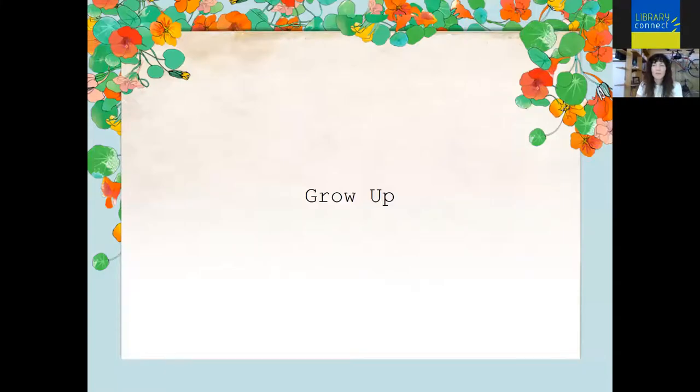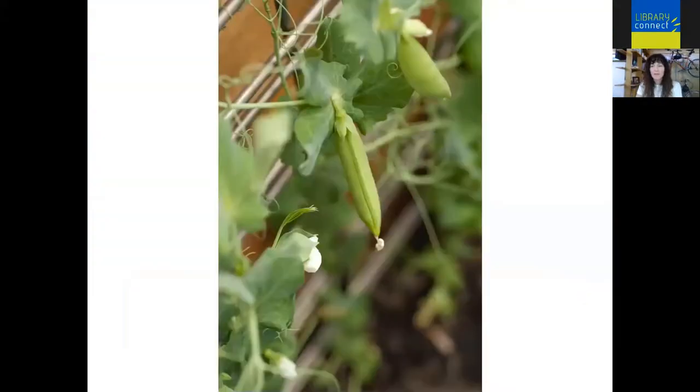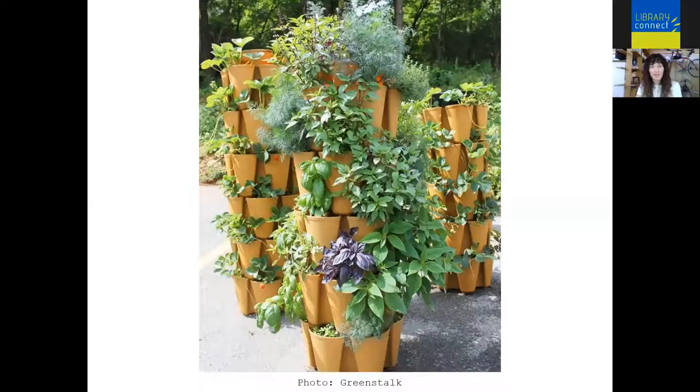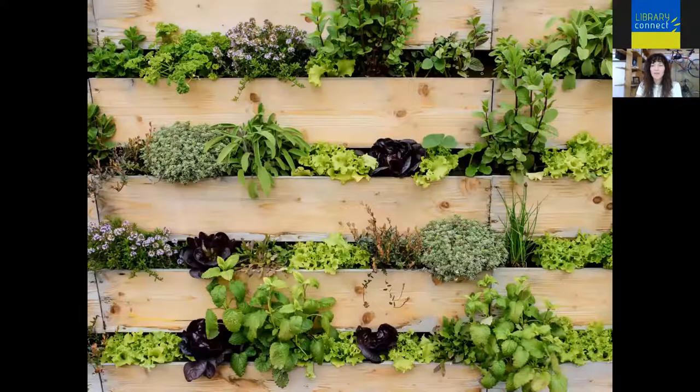We can also grow vertically — use your walls and railings to support climbers, or use planters designed to maximize vertical space. Grow everything we can vertically: peas, beans, squash, berries. Or use planters designed to take advantage of vertical space, like these Wooly Pockets. There's also something called a Green Stalk product. And you can make a homemade green wall — definitely a great way to maximize vertical space as well.